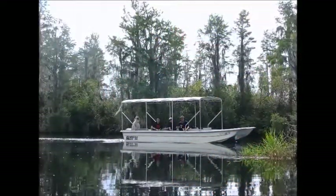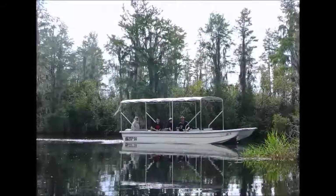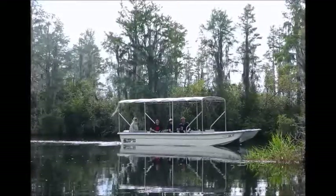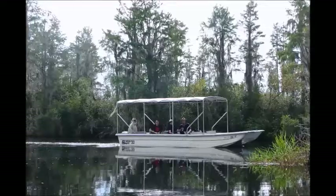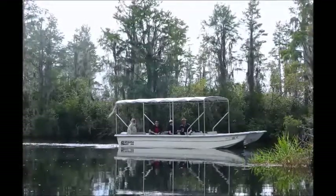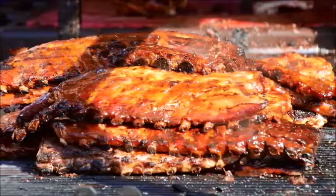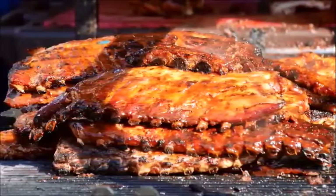Climb aboard a 24-foot Carolina skiff for an Okefenokee Adventures boat ride in Folkston, Georgia. Be sure to have your camera ready to capture the flora and fauna we'll find in the swamp. Enjoy real pit barbecue in Kingsland, Georgia as we journey homeward.